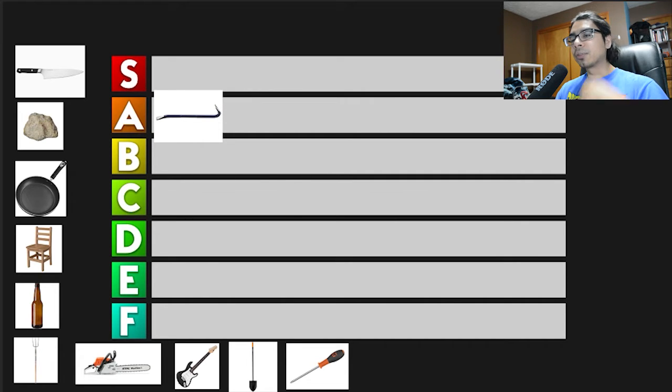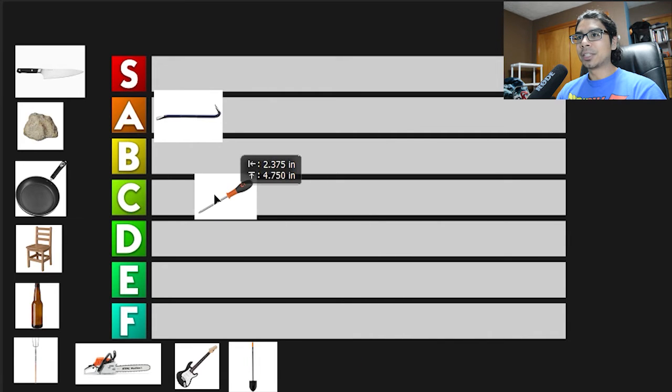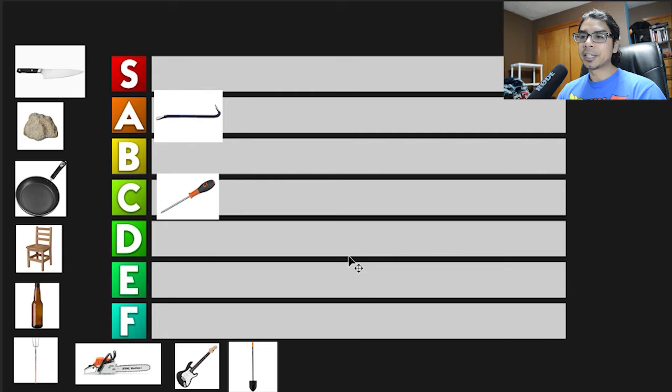Next we've got the screwdriver. Everybody has a screwdriver. It's very pointy — you can stab someone pretty easily with that. I should also mention the ice pick because it's almost the same thing if you want to use it as a weapon. The problem with this weapon is that you barely have any reach, not really much more than your fist, but it can be lethal. You can't bludgeon somebody with it and you can't cut somebody with it — you can only stab, so it's kind of limited. Because it can be lethal but has a lot of limitations, I'm going to put it in C tier.